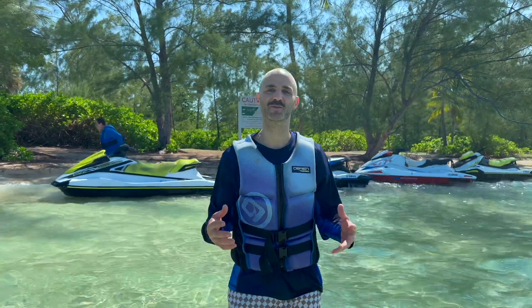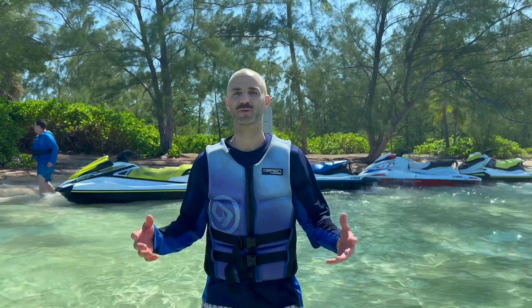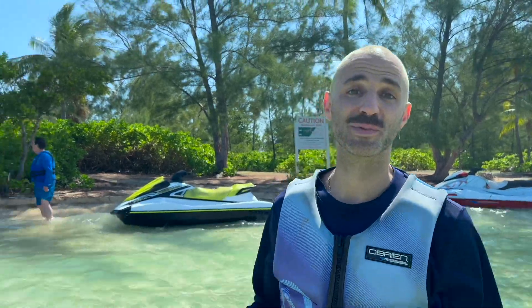We are on our Fat Fish Adventure jet ski tour — it's only about a 20-minute drive from the Caribbean Club. We're at the first stop, which is Starfish Point. It's about a 15-minute ride on the jet ski to get here, which is super fun. It's a bit choppy out here, but it's amazing. Let's look at these starfish!